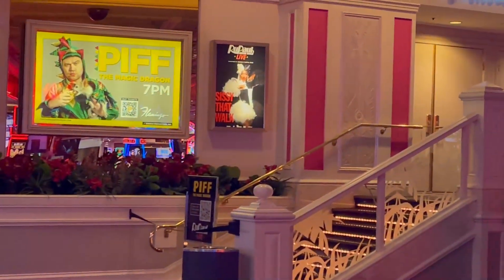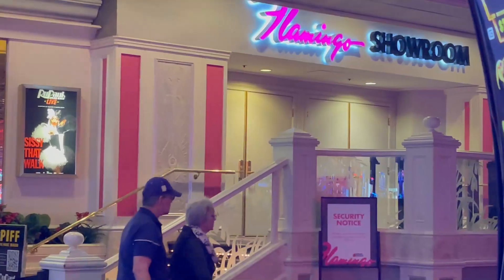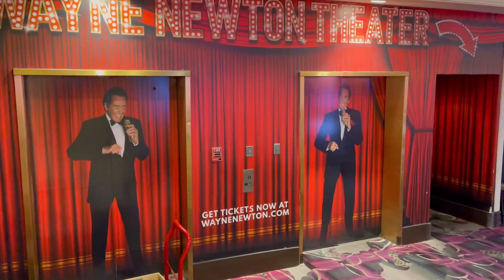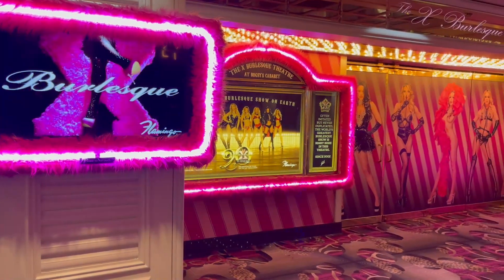There are four shows here at Flamingo. You can watch Piff the Magic Dragon, who was on America's Got Talent. They also have RuPaul's Drag Race, Wayne Newton is still performing here, and there's the X Burlesque show, which is a topless review.